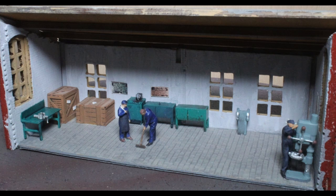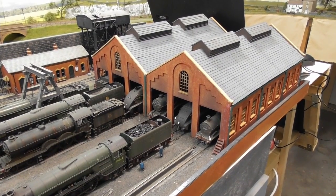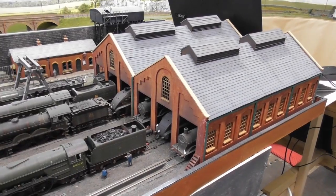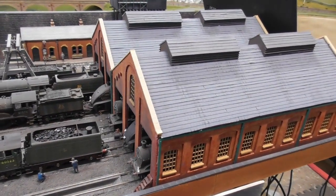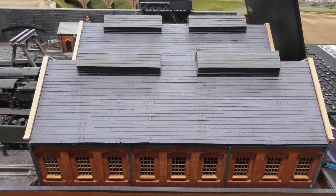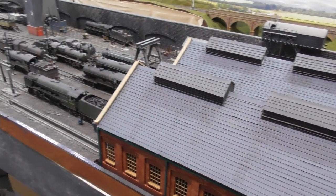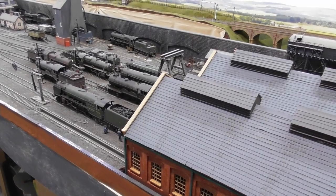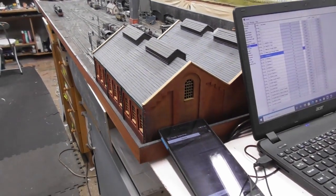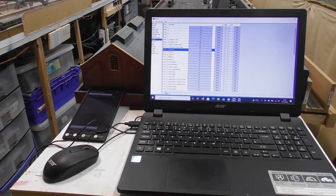It was an enjoyable little project to do. The layout was originally designed to work from the NCE ProCab system and their macro routing, and most of the time I still use this. But I have been gradually installing the JMRI system, which gives me extra advantages in computer control based on an old laptop.